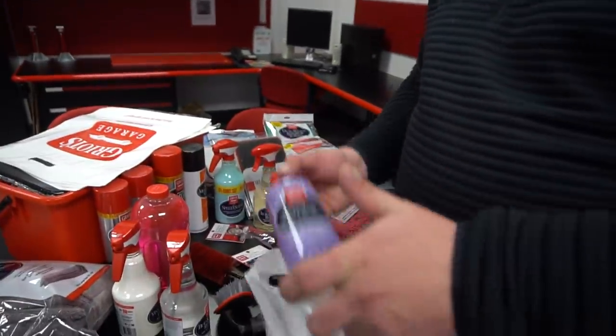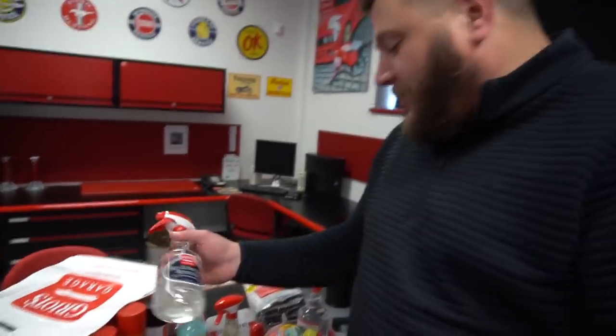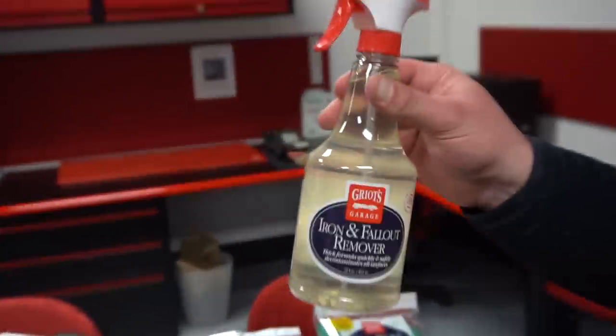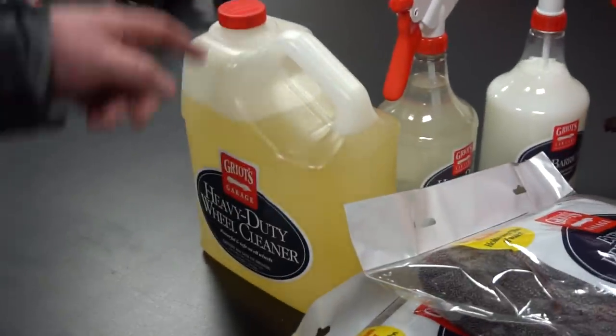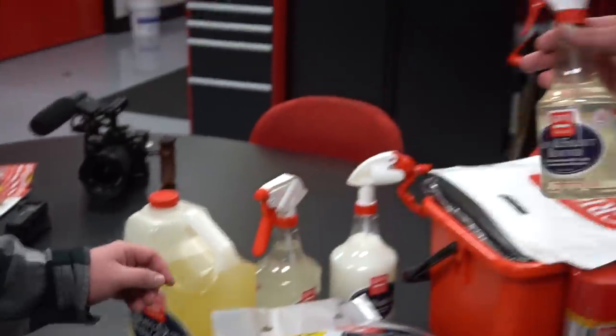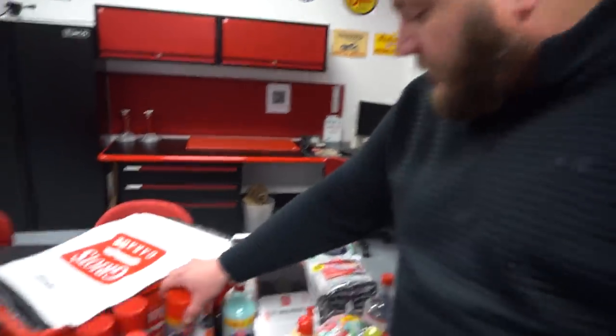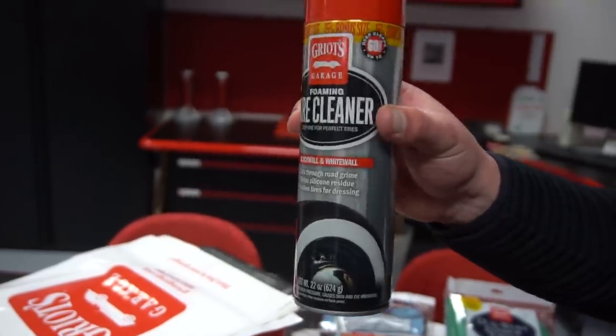This is Wheel Cleaner — all that brake dust that accumulates on your wheels, this just dissolves it. It turns purple. I gave you three gallons of that, plus a Heavy Duty Wheel Cleaner, which is a slightly more diluted version. If the wheels are really bad, use that. I have wheels that are brown and I bought them white. And then for your tires, the Foaming Tire Cleaner — this is the most legit stuff and there's no dressing in it.